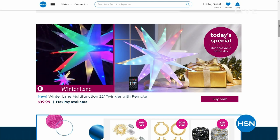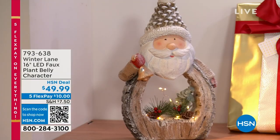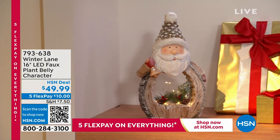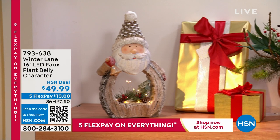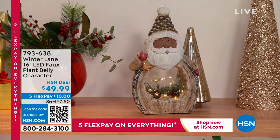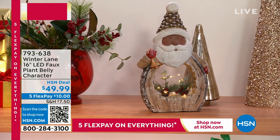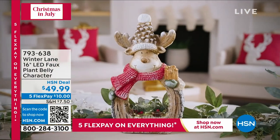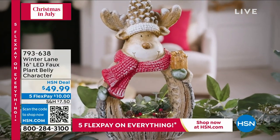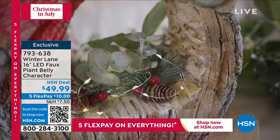It's 10 o'clock here on the East Coast. I hope you're having a fabulous Friday morning so far. We have made it to the weekend, ladies and gentlemen! Coming up in about 20 minutes is a plant belly character — super cute. You have little faux plants in there, it lights up as well. We have several different options to choose from: two Santas, a white Santa and a black Santa, a moose, and a snowman. It's exclusive, only here.